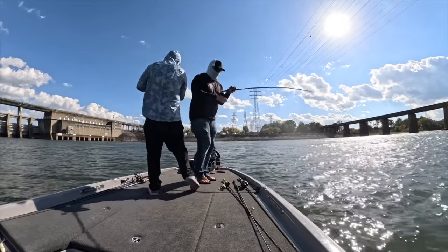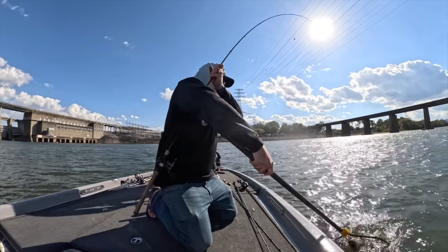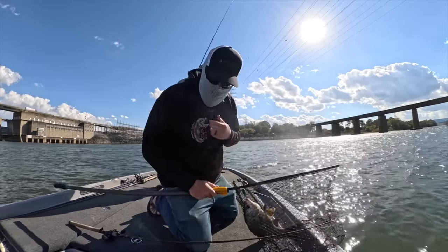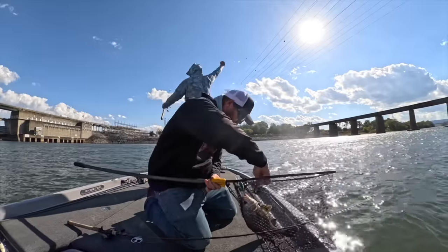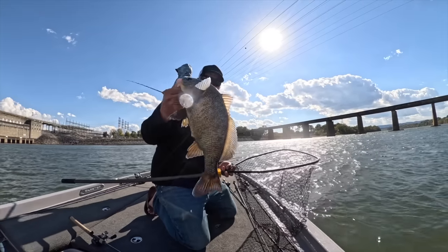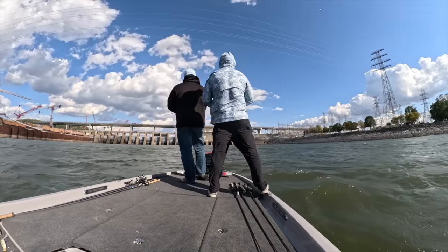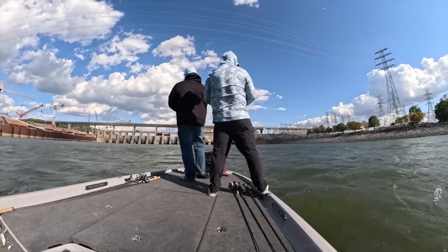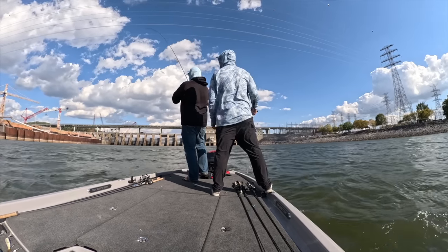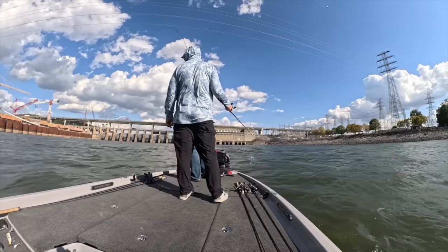Oh, it's a drum. Drummy. You're not on the list of approved multi-species. Little drum on the crankbait to get us started.